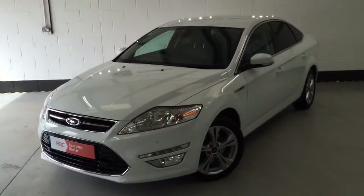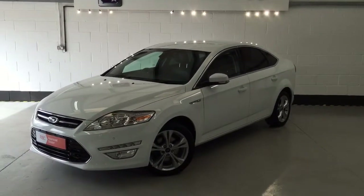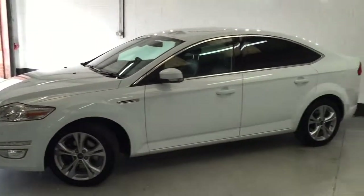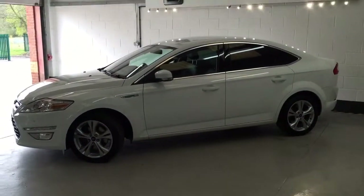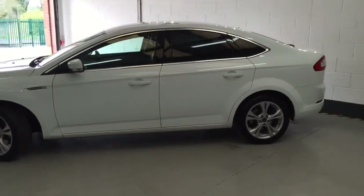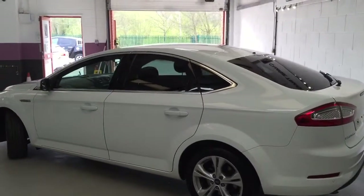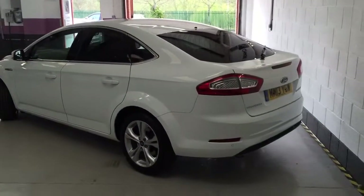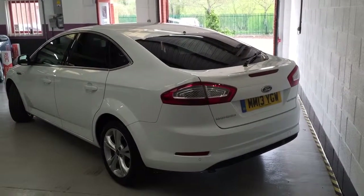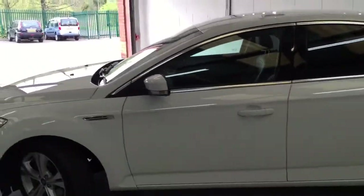Mondeo Titanium X on a 2013 13-reg in the beautiful performance white, which is a solid paintwork that looks absolutely striking in this color, especially with the tinted windows which complement the car even further. It benefits from front and rear parking sensors, which are visual and audio driven on the media suite, and the car has full sat-nav with touchscreen facility which also streams your phone with Bluetooth. These cars are very rare in white color and you will not find one locally.